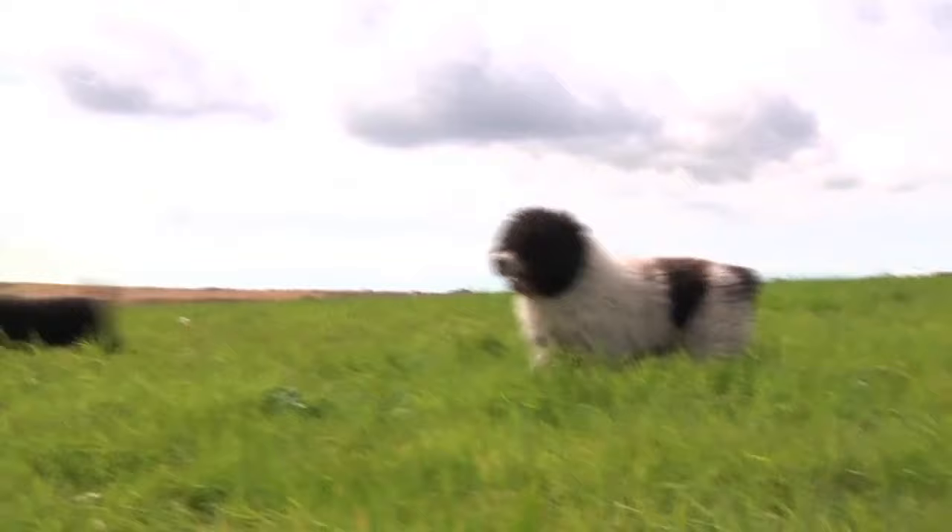They were actually recognised as an official breed in 1982. So not very long ago at all? No, no. Even though they're a very old breed and used as a working dog.